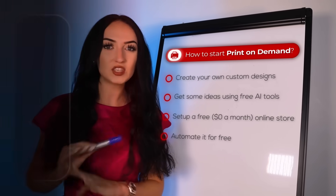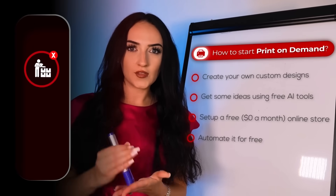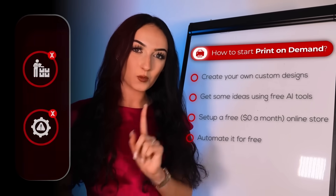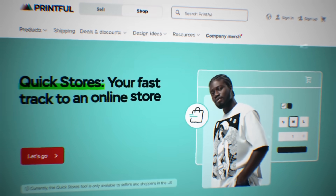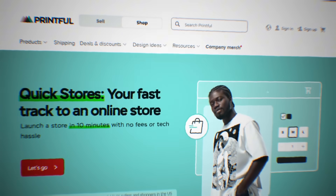The best part of this is that you don't have to deal with any inventory yourself, so this is literally allowing you to start an online business without the risk. All we need to start this today is one print on demand platform — Printful. They just launched this new tool called Quick Stores that's going to build you your own print on demand store in less than 10 minutes. It's free to start, zero dollars a month, and you don't have to do any of the store building yourself.